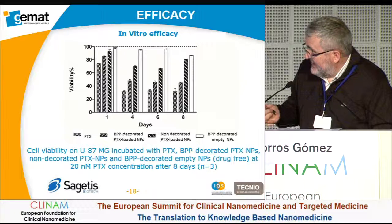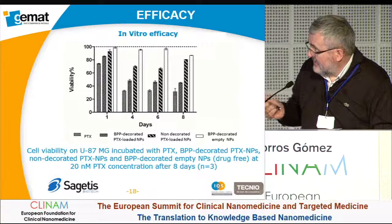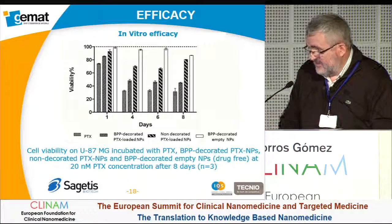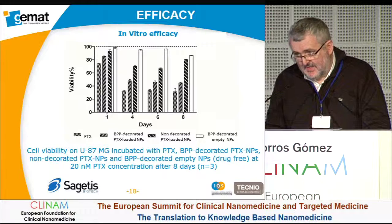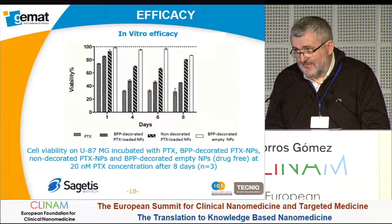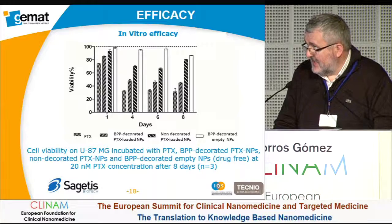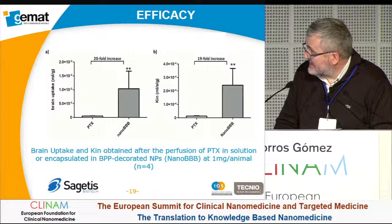Here you can see the in vitro efficacy of nanoparticles against U87 cells, where it can be seen that the targeting peptide allows better uptake of nanoparticles by the cells, allowing better efficacy against this kind of cell.